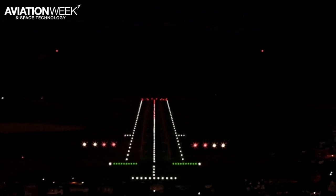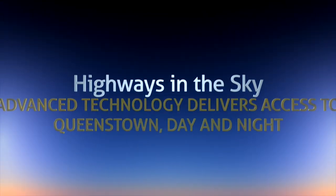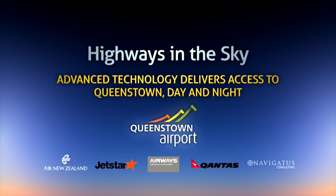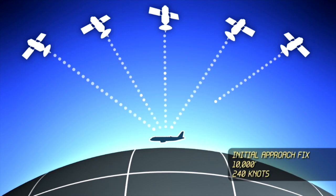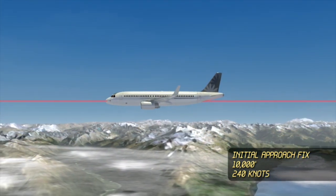The following video animation shows a complete RNP approach to Queenstown, finishing with a night landing — how advanced technology delivers access to Queenstown day and night. Through the use of onboard technologies and satellites, required navigation performance, or RNP, is enabled and the aircraft begins its approach at the initial approach fix.